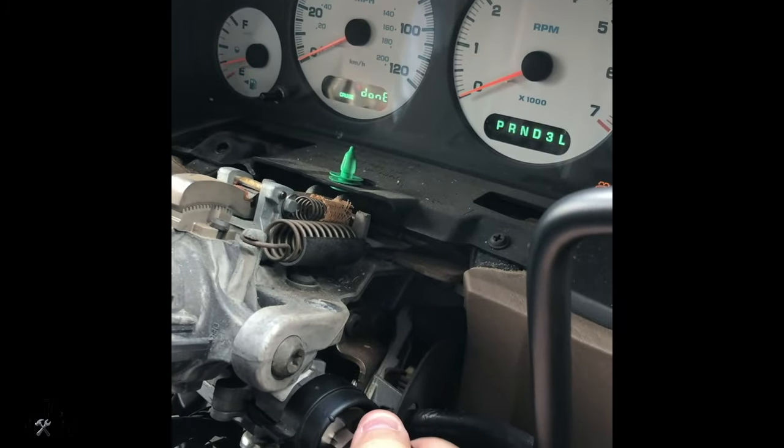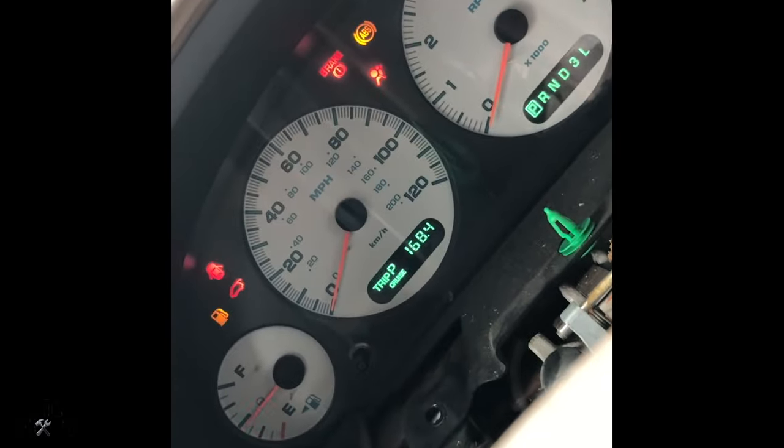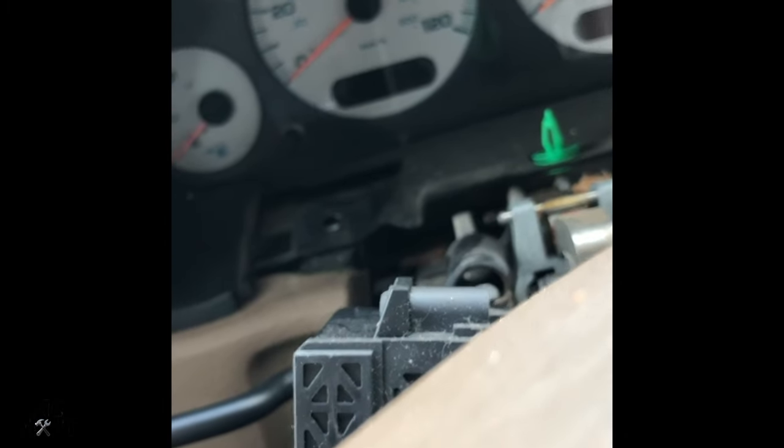Sometimes if you flip the key around it'll start. It does sometimes say like 'done' and stuff on the display over here. Not exactly certain what that means. Sometimes the trip and then the P. Nothing I read online can tell me what that means. Just kind of random.